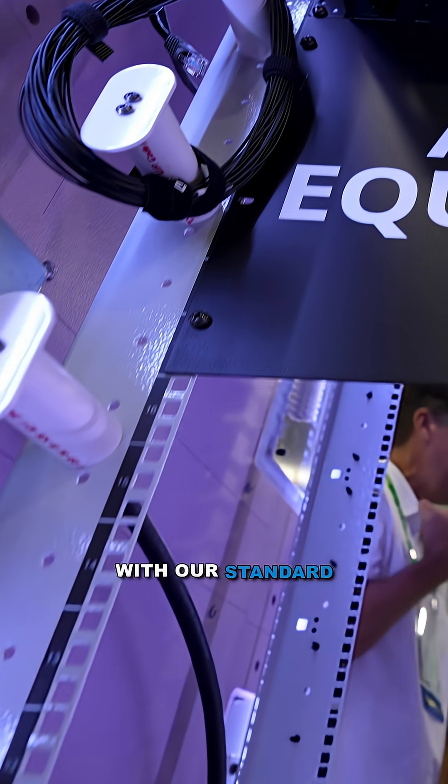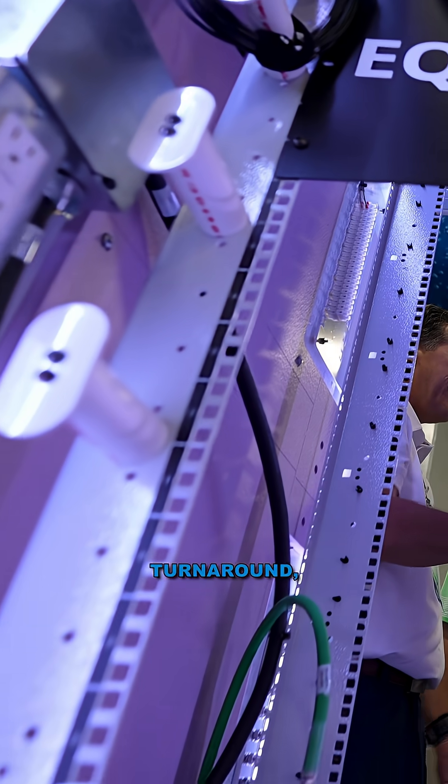We can grow with our standard product as you want so that we have a quicker turnaround — fastest in the industry.